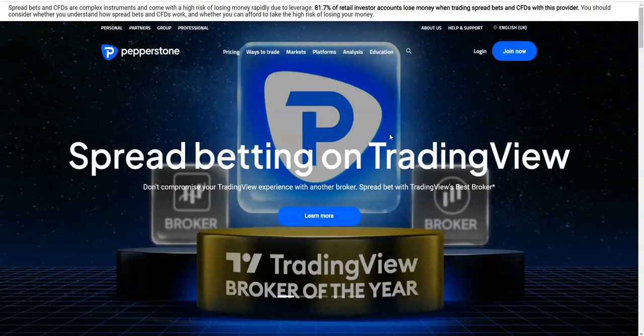You can see on the home screen it says Spread Betting on TradingView — TradingView Broker of the Year. I post on TradingView a lot; I'm a top streamer and poster there with pretty much daily analysis across various assets. If you want to get my free training, grab it underneath, and press like and subscribe to see my new videos.